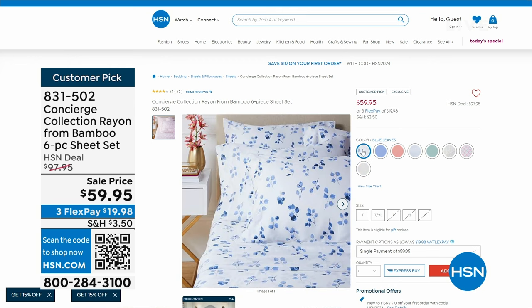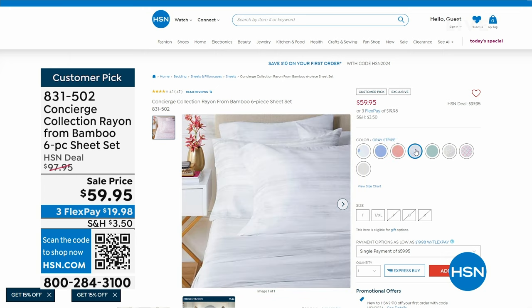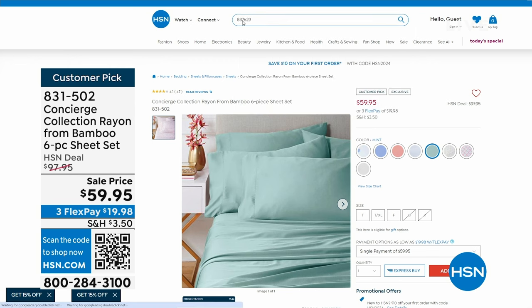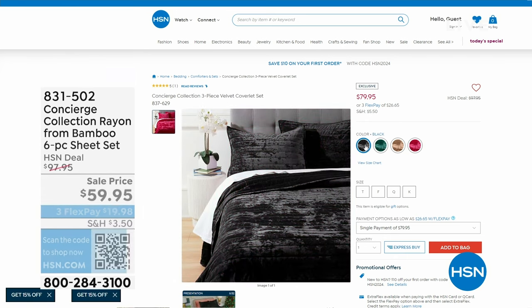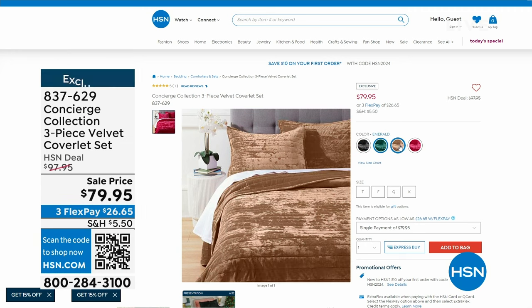I told Ellen when I was looking at the items for today's show, I had a feeling — do I get in trouble if I buy it before the show? Because this velvet set is so beautiful. I really wanted to grab the emerald color. You're getting three pieces: a full coverlet set. You get the coverlet and two shams.